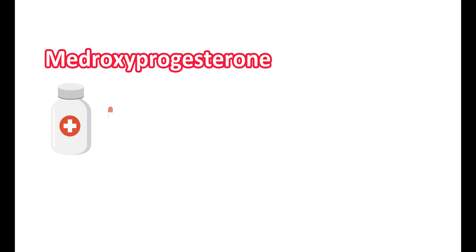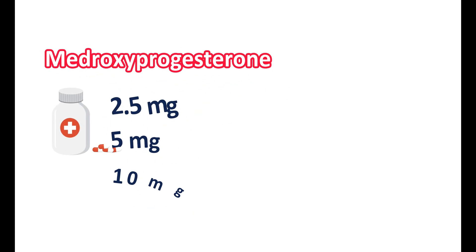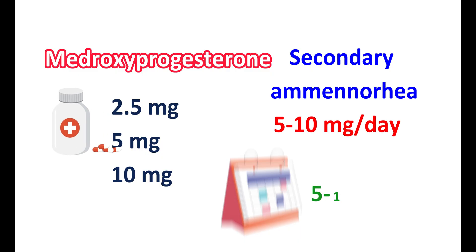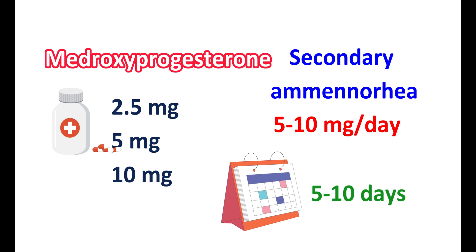Medroxyprogesterone acetate is available as tablets at three strengths: 2.5 mg, 5 mg, and 10 mg. For treating secondary amenorrhea, the tablets are used at a dose range of 5 to 10 mg per day, given for 5 to 10 days. They can be started at any time, but after stopping the progestogen, withdrawal bleeding may occur after 3 to 7 days.